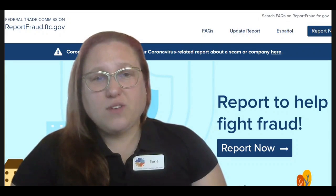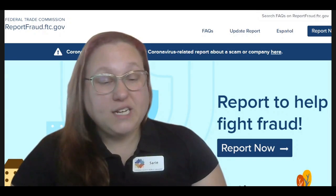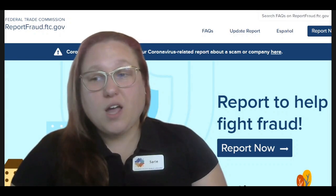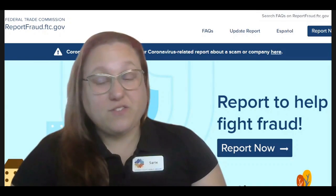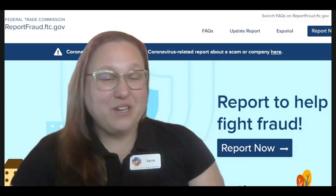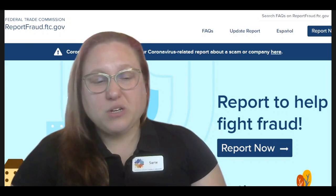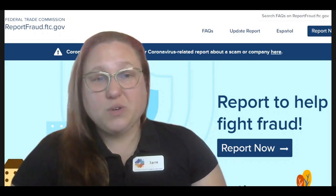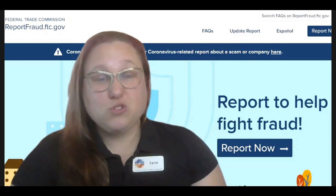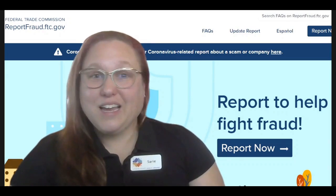Other scams involve asking for checks to be written and saying you'll get reimbursed more for writing a check. There are even computer repair scams where a company may contact you by phone or email to say that something is wrong and they can get on your computer and help you — they may ask you to download a program that could harm your computer and steal your personal information. There are also romance scams where individuals build trust and then eventually ask for money, leaving you with a broken heart and an empty bank account.